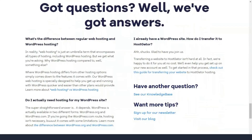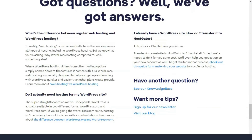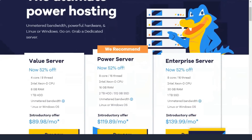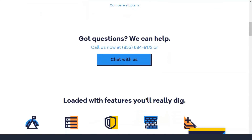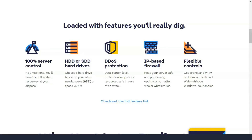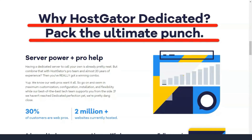Cloud web hosting plans consist of: Hatchling Cloud from $4.95 per month — two cores and two gigabytes of memory, one site allowed, unlimited bandwidth and storage space. Baby Cloud from $6.57 per month — four cores and four gigabytes memory, unlimited sites, unlimited bandwidth and storage space. Business Cloud from $9.95 per month — six cores and six gigabytes memory, unlimited sites, unlimited bandwidth and storage space.